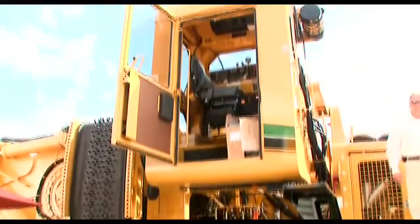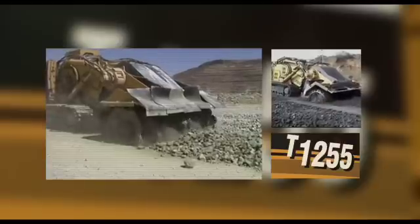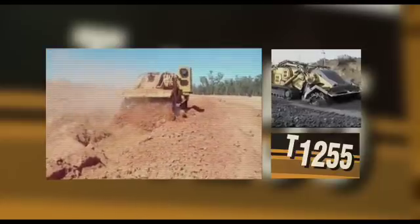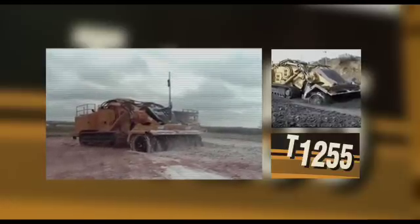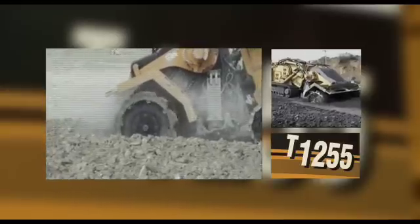The T1255 features a clear view for the operator, excellent cutting widths and depths, and heavy duty motors. Combined with Vermeer's reliability and support, these units are ideal for a wide range of applications. Featuring heavy duty CAT engines ranging from 350 to 600 horsepower, terrain leveller attachments have ample power to grind through some of the toughest surface material.